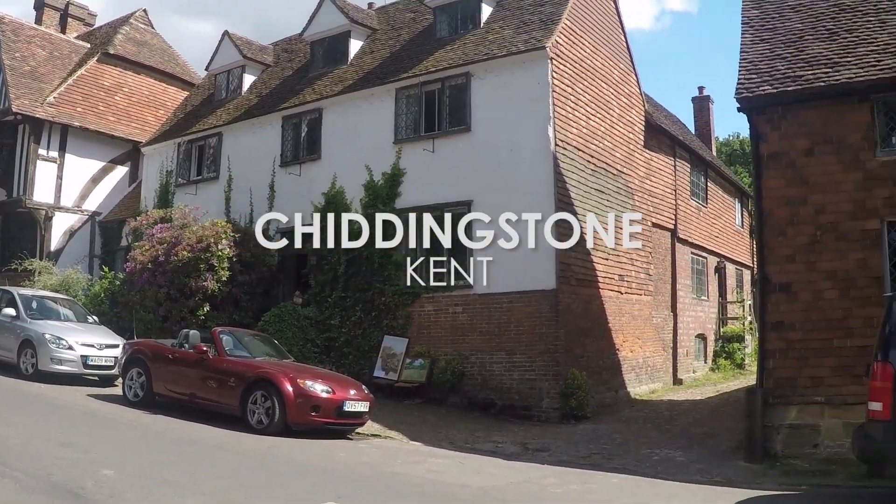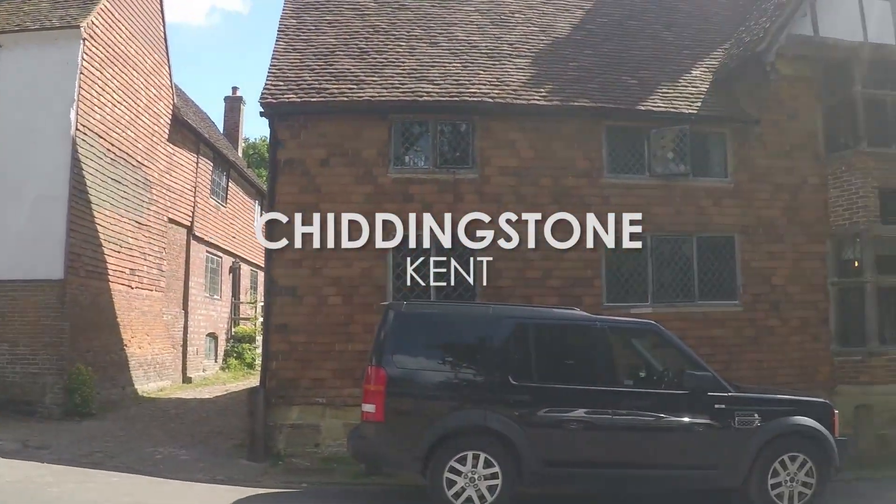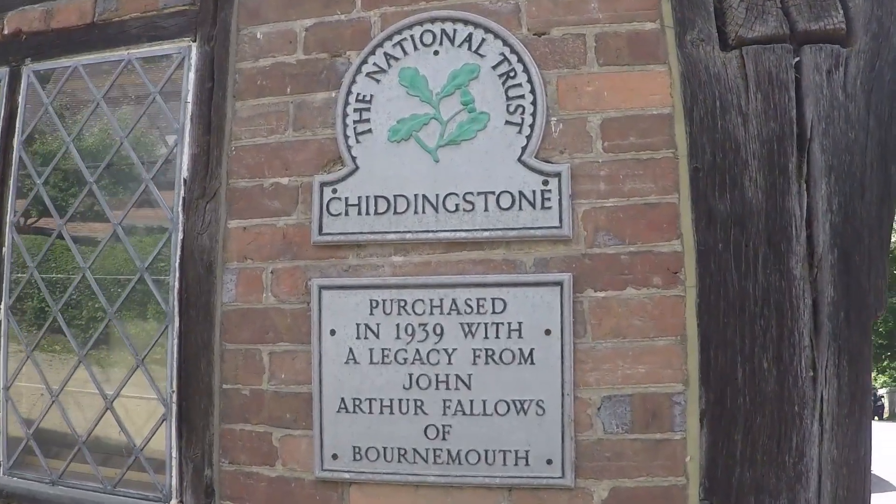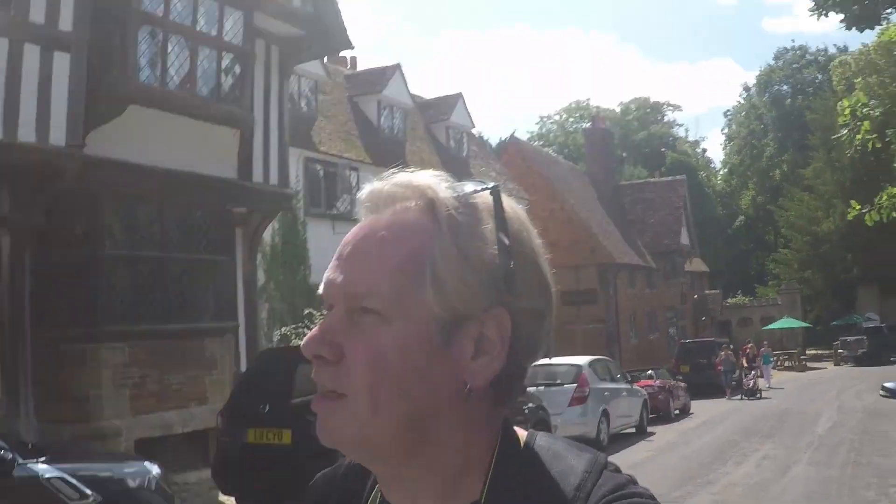Hi folks, we're in the charming village of Chiddingstone, one of the best preserved Tudor streets in England, as you can see. Bizarrely enough, apart from the castle and the church, it's all owned by the National Trust.